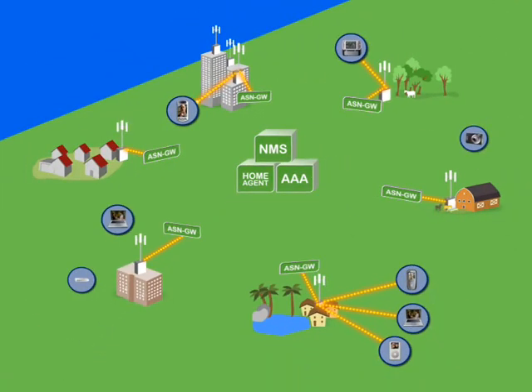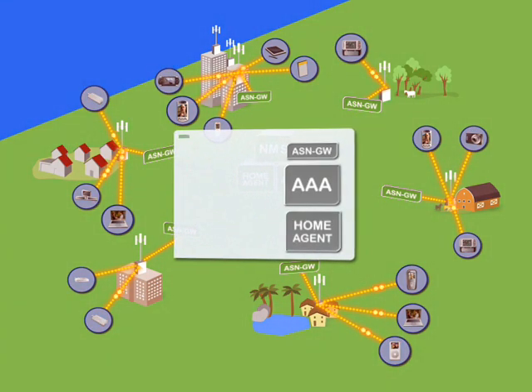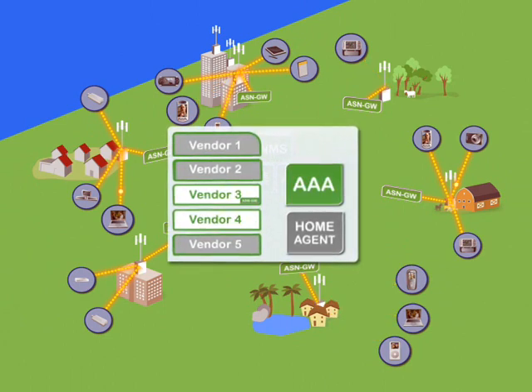Our variant-strong mobile WiMAX ecosystem includes WiMAX-enabled laptops, PC cards, USB dongles, ultra-mobile PCs and other mobile Internet devices. 4Motion embraces the open WiMAX fundamentals of scalability and cost optimization.